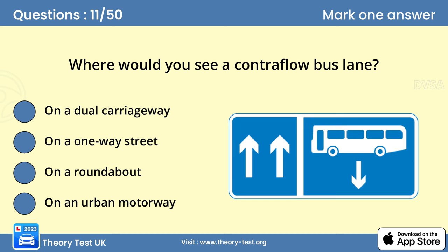Question 11. Where would you see a contraflow bus lane? B. On a one-way street. The traffic permitted to use a contraflow lane travels in the opposite direction to traffic in the other lanes on the road.